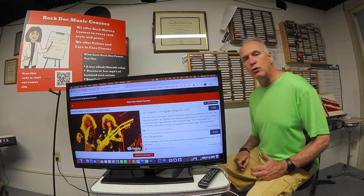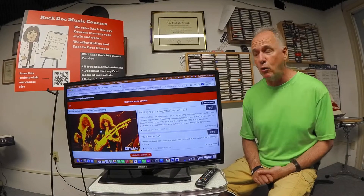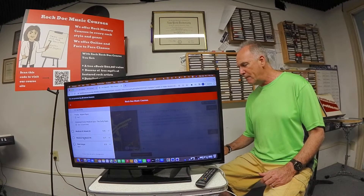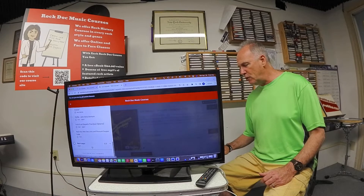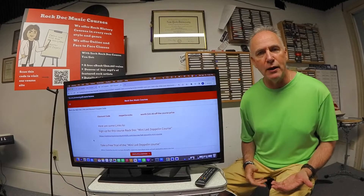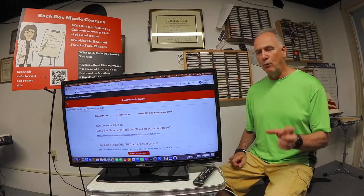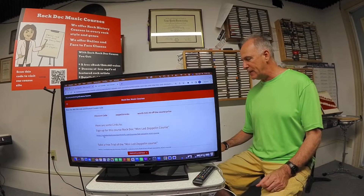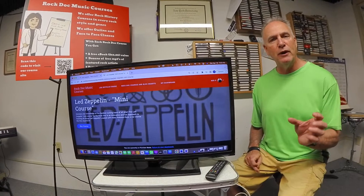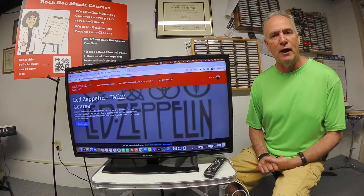Then it'll conclude with another quiz at the end of the two weeks. So that's a quick look at some of the features of the course. It's very affordable — the course costs $124.99, but it's going to be only $99.99 with a Rock Doc coupon. When you go to the Thinkific site and click the link, it takes you to the course site where you can sign up and enter the coupon code ZeppelinROCKS to bring the course down $25 to $99.99.